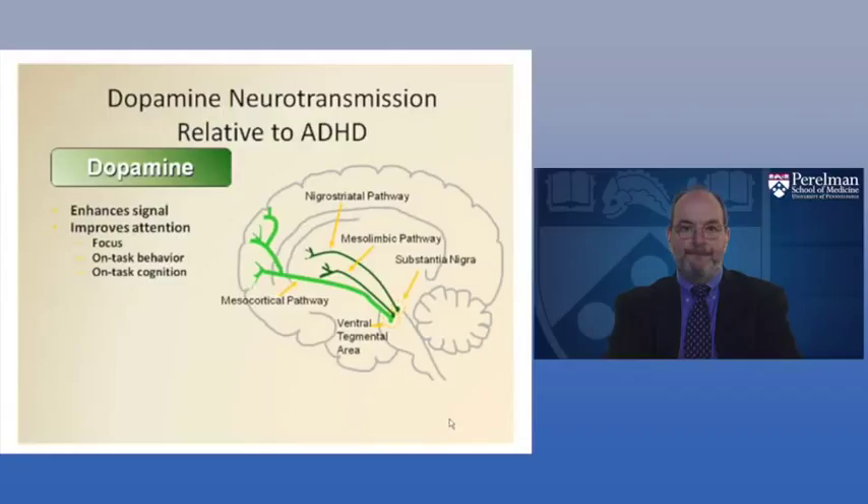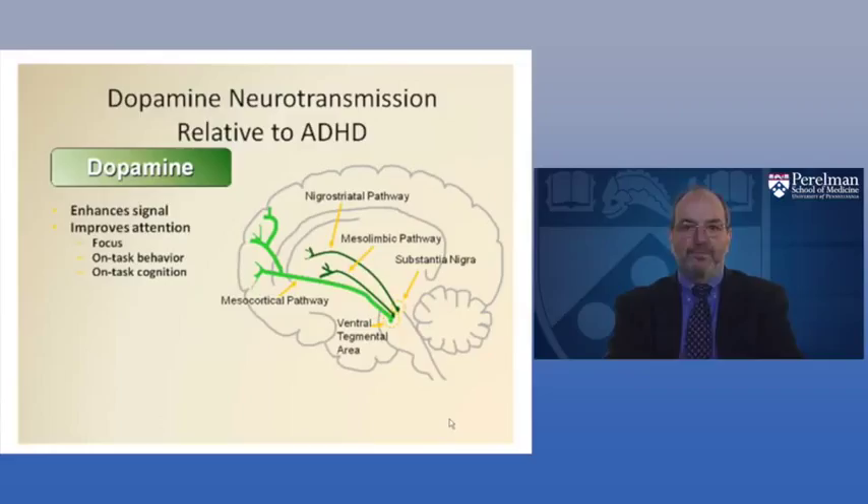When we look at what dopamine does to key pathways in ADHD, we see that dopamine enhances signal conduction and improves attention. It allows us to focus, maintain on-task behavior, and sustain thinking about a particular task we are interested in solving. The dopaminergic system is centrally involved in attention.